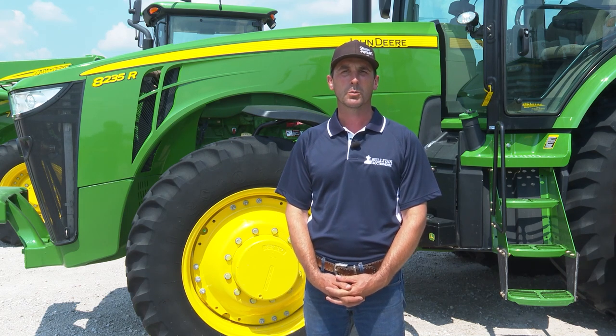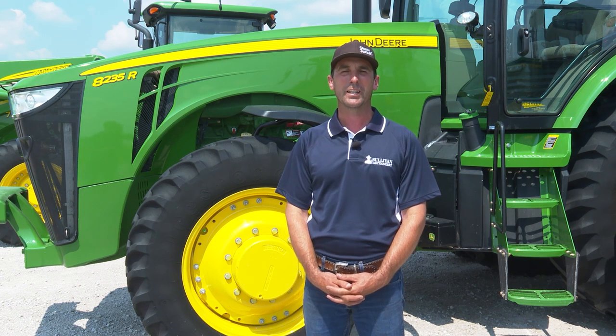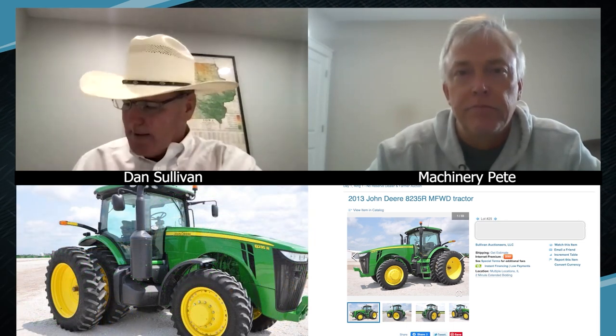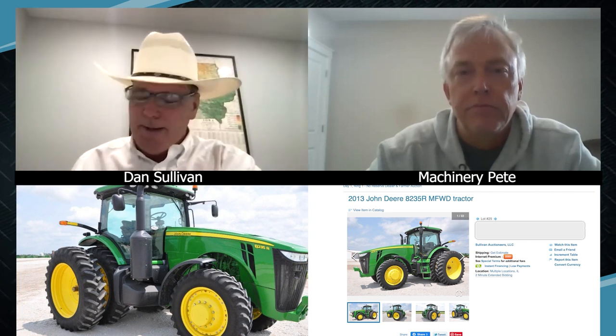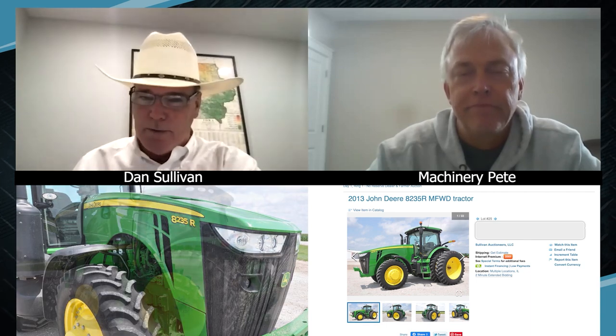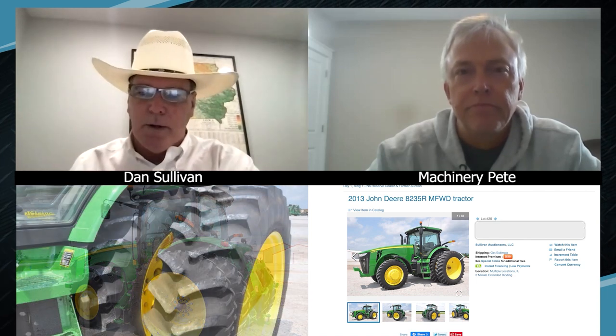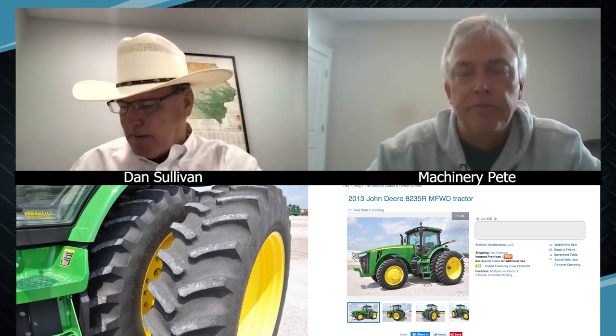Standing in front of this 2013 John Deere 8235R tractor — it has all the options you'd want: power shift, mechanical front, auto track ready, 60-gallon-per-minute hydraulic pump. It was brought to us by the Miller Retirement from Alexis, Illinois. They bought it brand new, farmed about 300 acres, shed it every single night, and it has 990 hours on it. Just a beautiful tractor. With the demand for that size of tractor in that year, and the availability of those types of tractors not out there, that's the reason there's been so much activity — a lot of lookers, the year, the hours, coming right out of the farmer's machine shed.